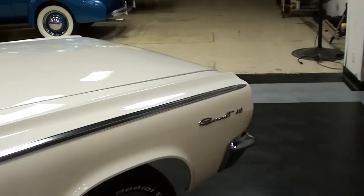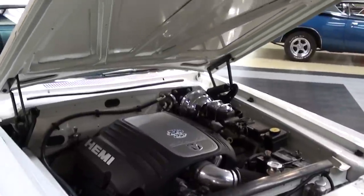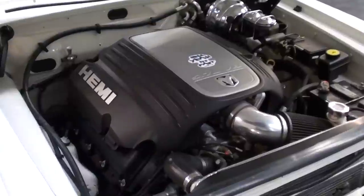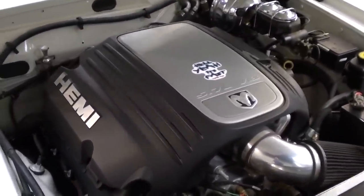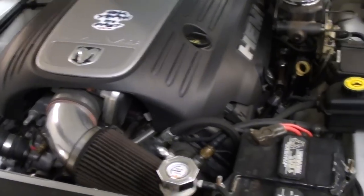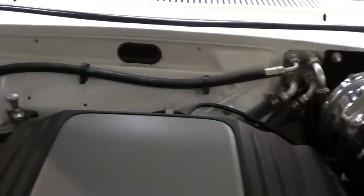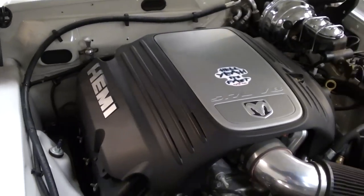The most interesting part about this car is what's under the hood. With the hood open now, you can see what makes this car truly unique — they've swapped in a 5.7 liter Hemi, so you've got all that modern power and reliability. They've done a really excellent job putting it in here; it really looks almost factory, very cleanly done. This is actually backed by a 5-speed automatic as well.